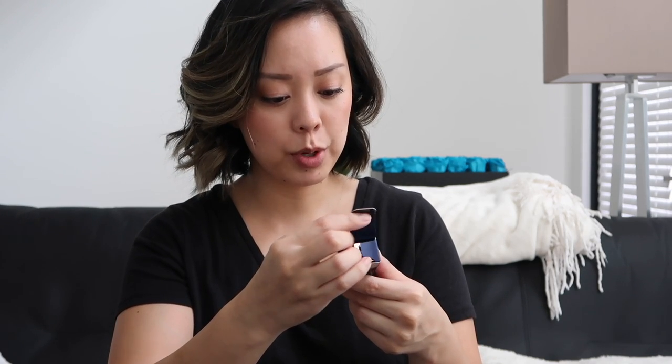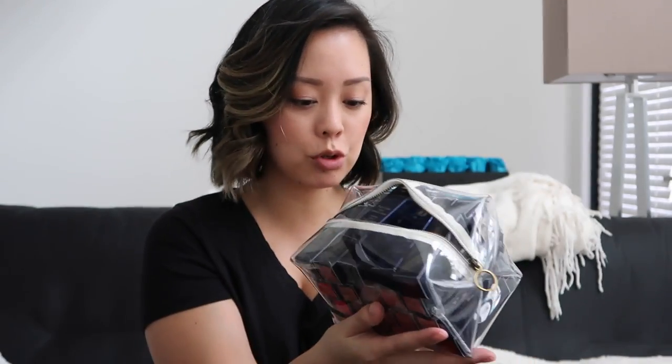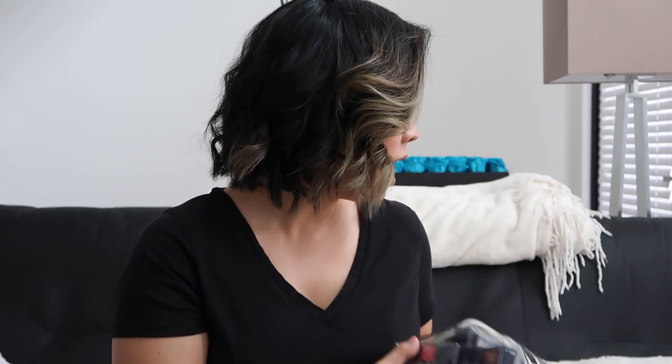Estee Lauder sent me all these lipsticks — I'm never going to go through all of them! These are the Pure Color Envy Sheer Matte Sculpting Lipsticks and the Pure Color Envy Metallic Matte. I love Estee Lauder lipsticks — they have so many options. The metallic matte is shimmery, which is amazing. Thank you so much, and I love this clear bag they sent — I'm totally going to use it because I can see through it and find stuff.